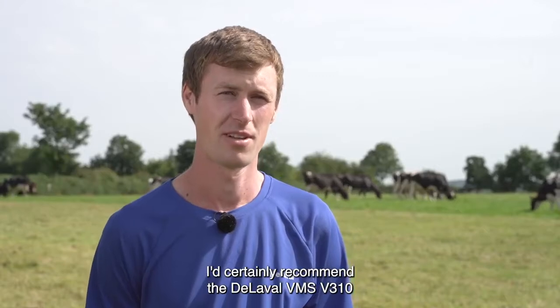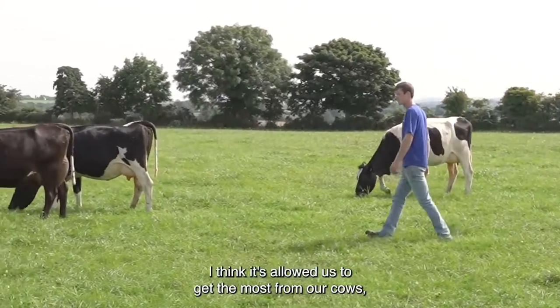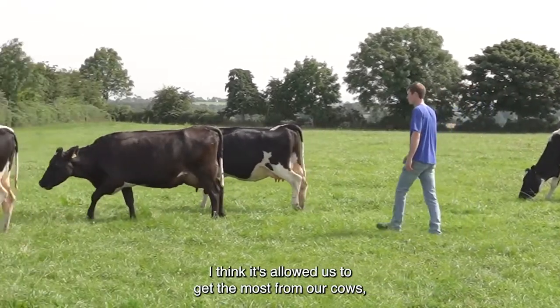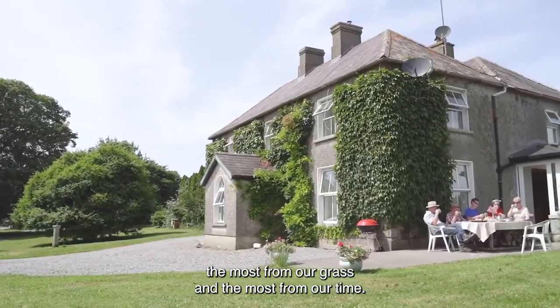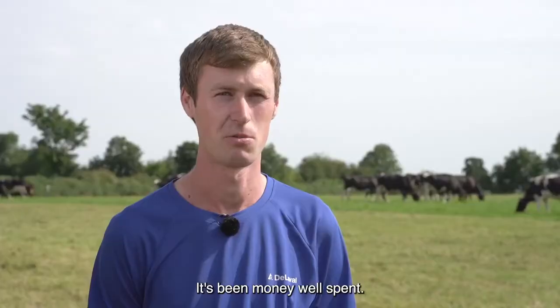I'd certainly recommend a Delaval VMS V310 milking robot to other farmers. I think it's allowed us to get the most from our cows, the most from our grass, and the most from our time — and it's freed up a lot of time for us. It's been money well spent.